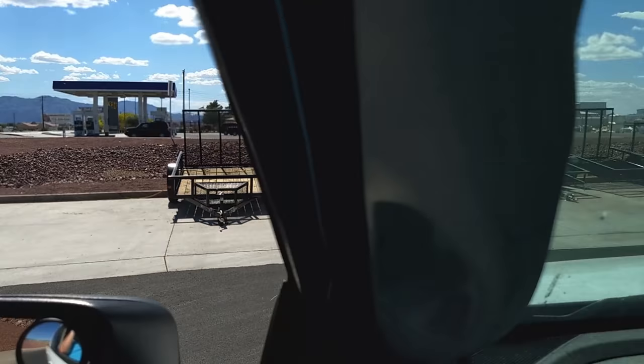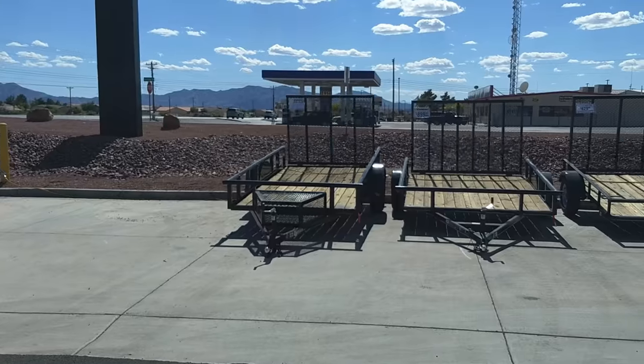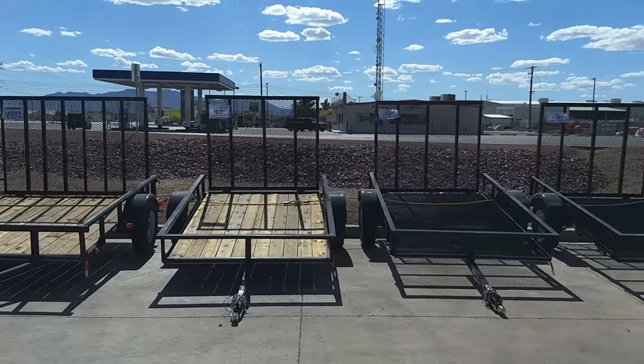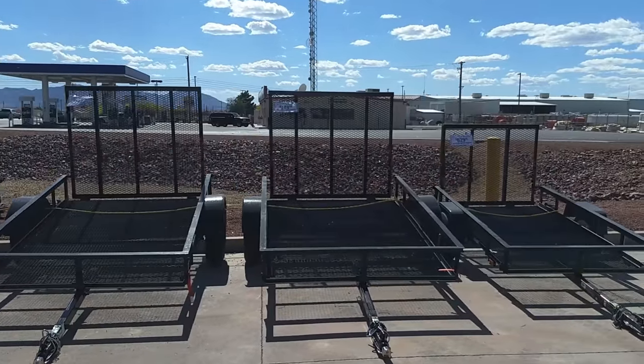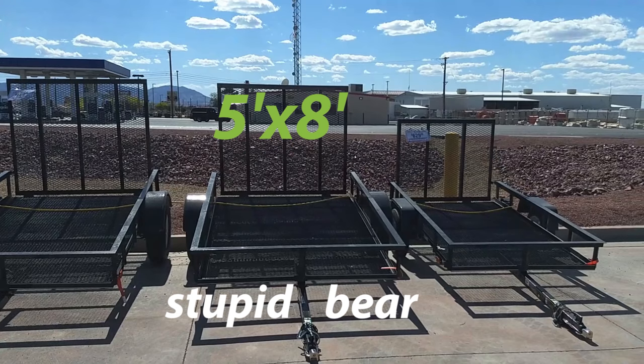As we get ready to leave, I want to drive by some of the trailers on the lot. Their upper-end ones have wood floors, which are great, but take a look at them before you buy — some have been sitting there for a while and that wood can rot. Here's the model I have, your simple 5x7. I'll have a link to the original video I did.